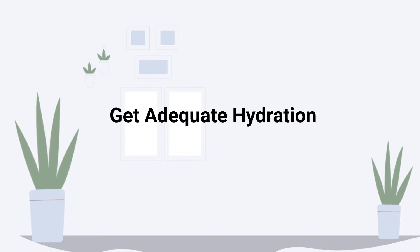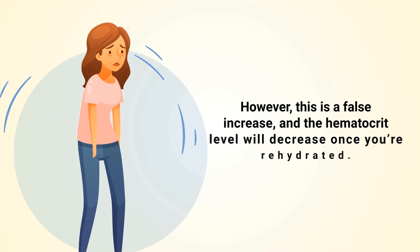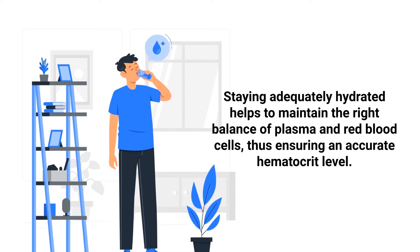Getting adequate hydration is also important. Dehydration can lead to a higher hematocrit level because it reduces the volume of plasma in the blood, making the proportion of red blood cells seem higher. However, this is a false increase, and the hematocrit level will decrease once you're rehydrated. Staying adequately hydrated helps to maintain the right balance of plasma and red blood cells, ensuring an accurate hematocrit level.